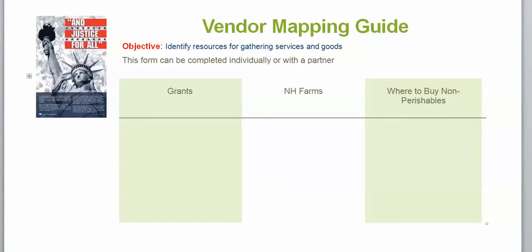This is a Vendor Mapping Guide, and it's a tool that you can use for long-range planning. It's something that you can use individually or with a partner.